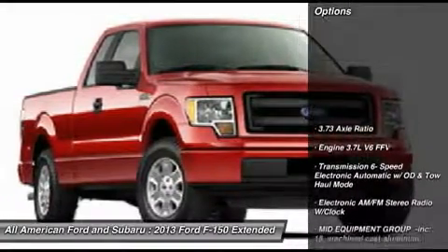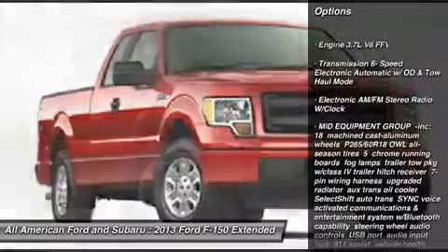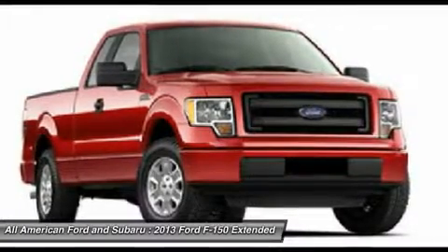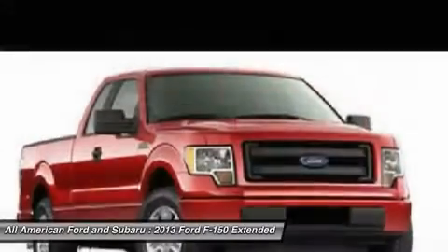Here are some of this vehicle's great options: traction control, stability control, anti-lock braking system, air conditioning, adjustable steering wheel, power steering, keyless entry, cruise control, four-wheel disc brakes, and aluminum wheels.